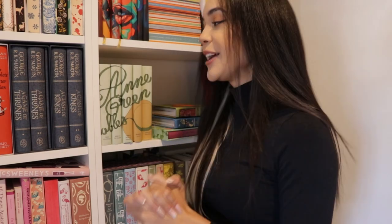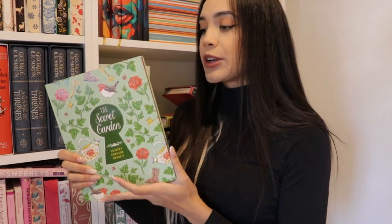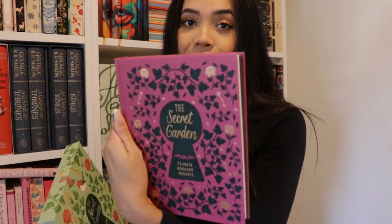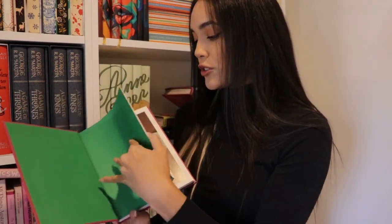Hopefully you guys are not sick of me going on about Anne of Green Gables for 10 minutes, but we'll move on to the rest of my shelf — mostly different editions of classics. The first one is The Secret Garden by Frances Hodgson Burnett. I believe I read it when I was a kid but don't remember it much, so I definitely want to reread it. This edition is really beautiful — it comes in a nice slipcase and has probably one of the most beautiful cover designs I've ever seen. There are illustrations throughout as well — it's a very well put together and beautifully designed edition.